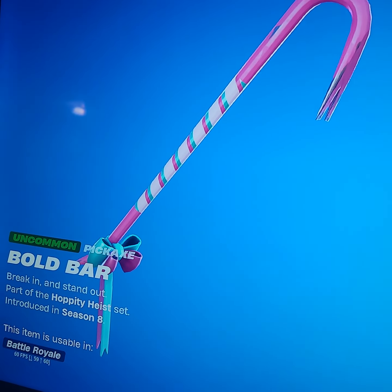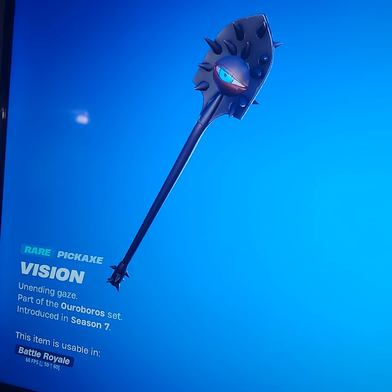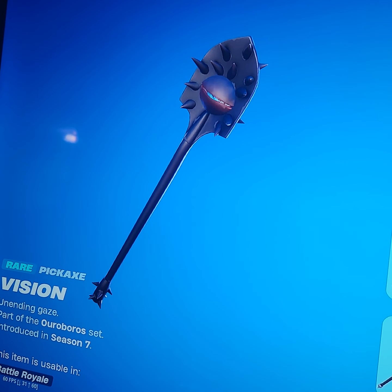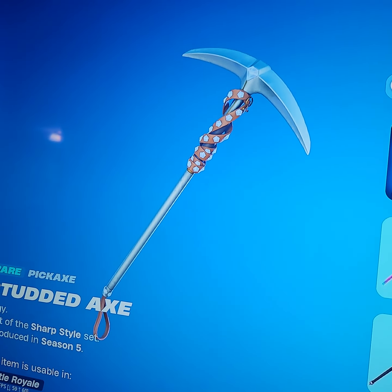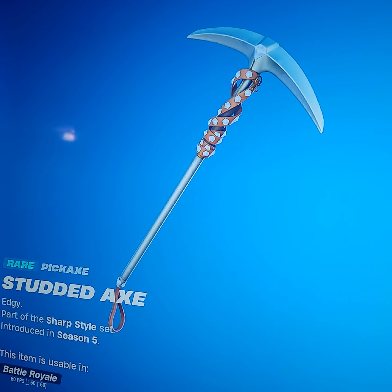The Bold Bar is more like a summer skin, like an Easter one — pretty sweaty. Next up we have Vision. Soccer skin users — you guys try way too hard. Next up, Studded Axe, probably one of the best pickaxes that goes with shinier, more rich-looking skins.